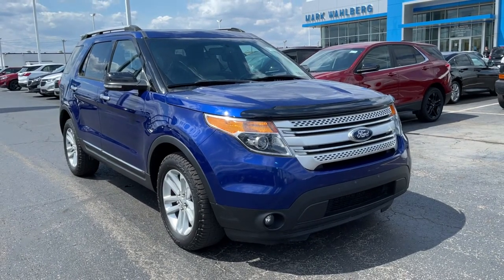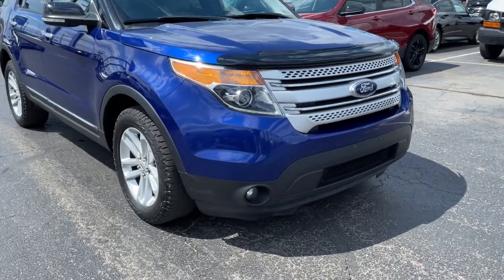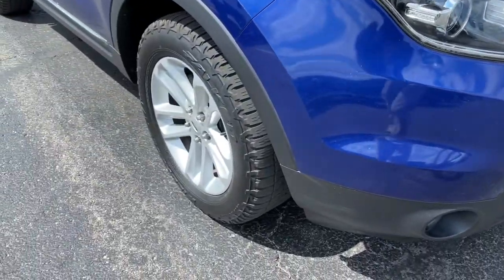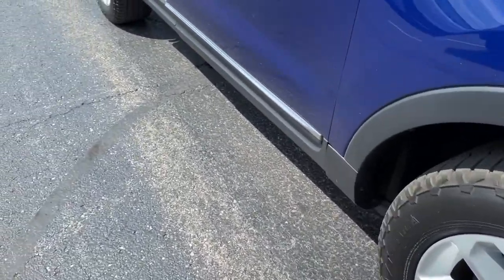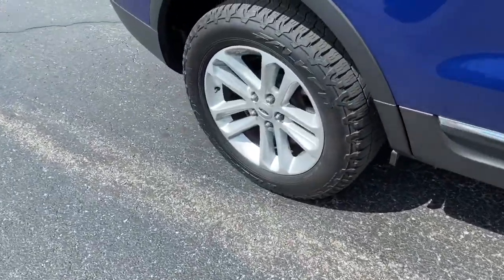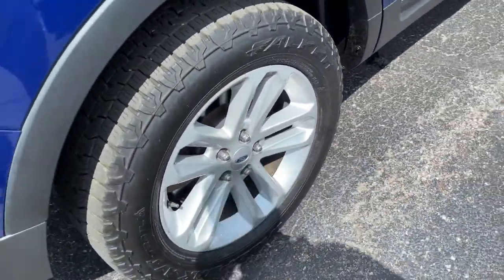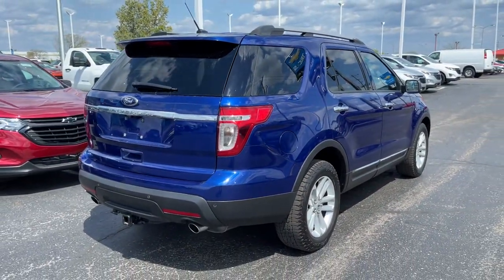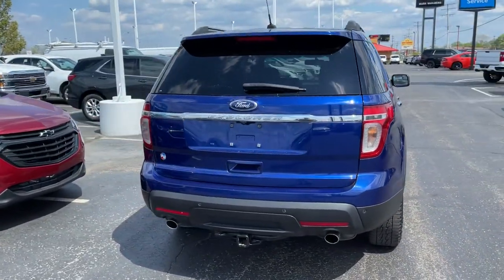Get into a car with value. 2013 Ford Explorer, with less than 120,000 miles on the odometer, this vehicle provides excellent value. Answer the call to adventure in this Ford Explorer, the midsize SUV with a commanding presence and technology that lets you customize your driving experience.